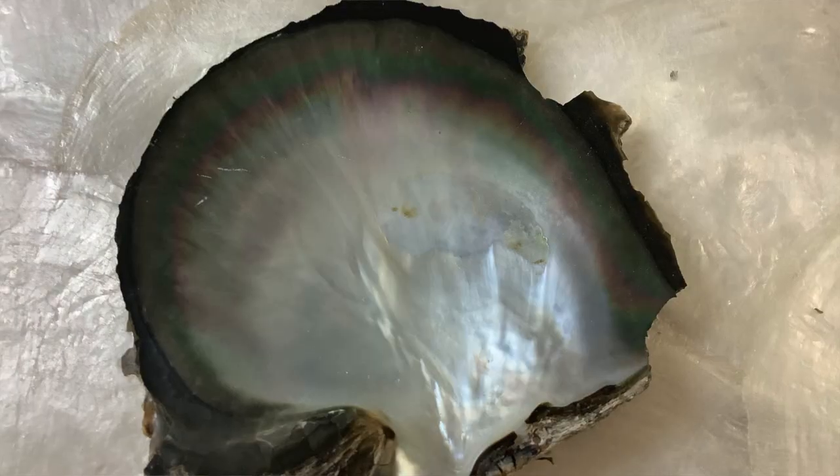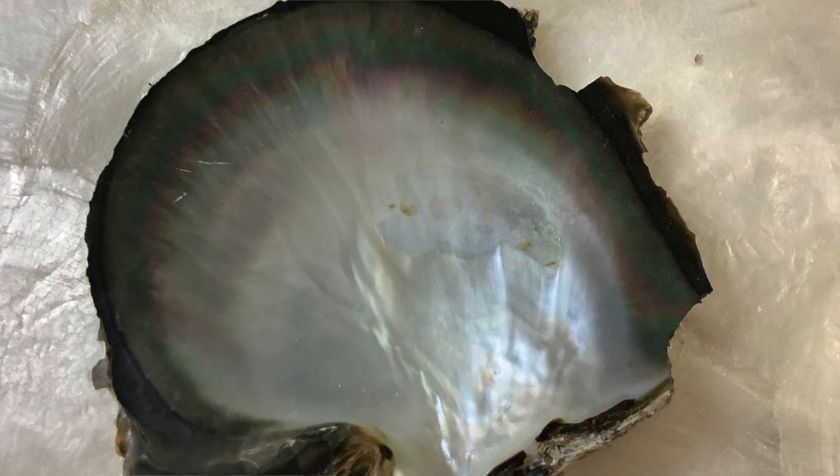So the color of the pearl is dictated by the color of the shell. This is a black-lipped oyster, known for producing Tahitian black pearls. Now look at the color of this shell — oh my gosh, there's so much silvery white in this shell, which means Tahitian black pearls can actually be white.